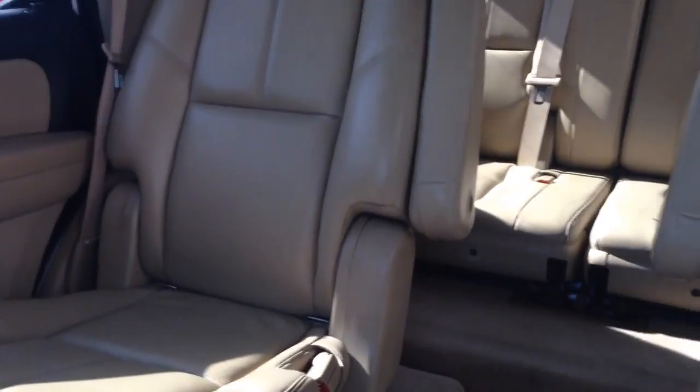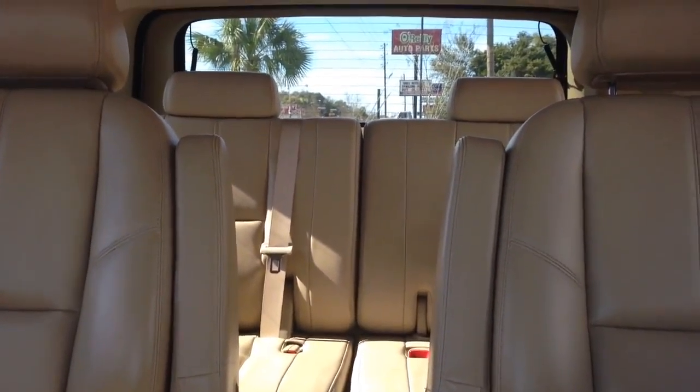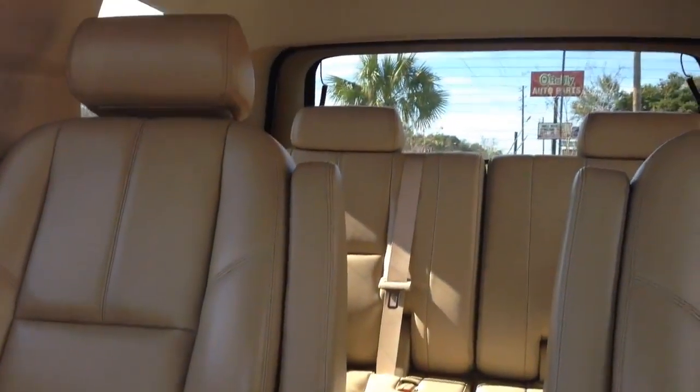Nice clean carpet all the way through. There are two captain seats in the second row. The third row is a 50-50 split and folds all the way down, giving you more room to haul what you need to take with you.